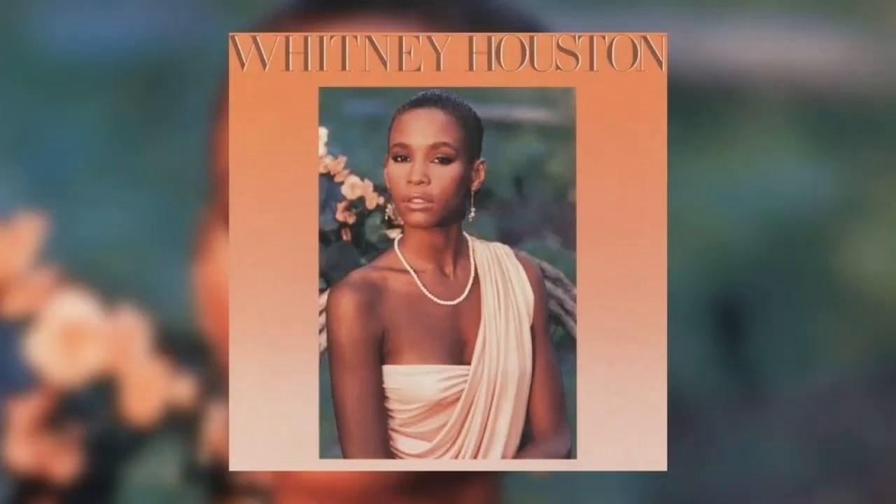First, we have Whitney Houston with her debut album, Whitney Houston. Right off the bat, I can see it's giving real class portrait vibes. She just looks really elegant and refined. I love the orange tones mixed with the white tones, the pearls. It's just a really classy picture. I love how they had the background have that nature look to it, and you can see the orange flowers match with her outfit.